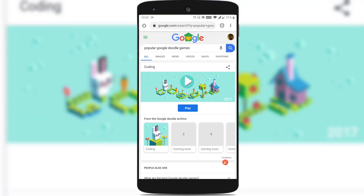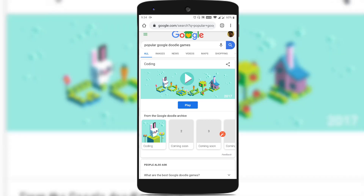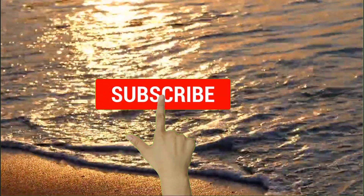Previously, I made a video on popular Google Doodle games which you can play right now to pass the time. If you want to watch that video, just click on the card shown at the top of the video, or I will provide a link in the description as well as an end screen at the end of the video. Stay tuned to my channel by clicking the subscribe button and the bell icon so that you never miss any of my latest videos.